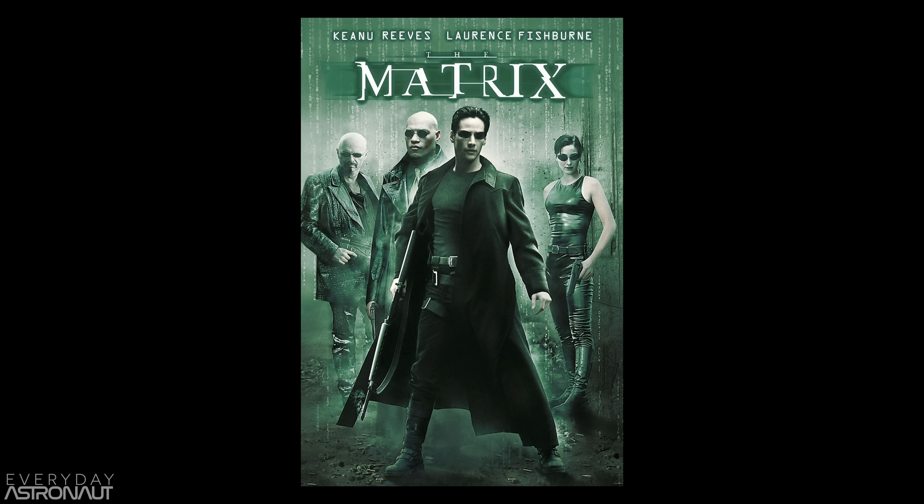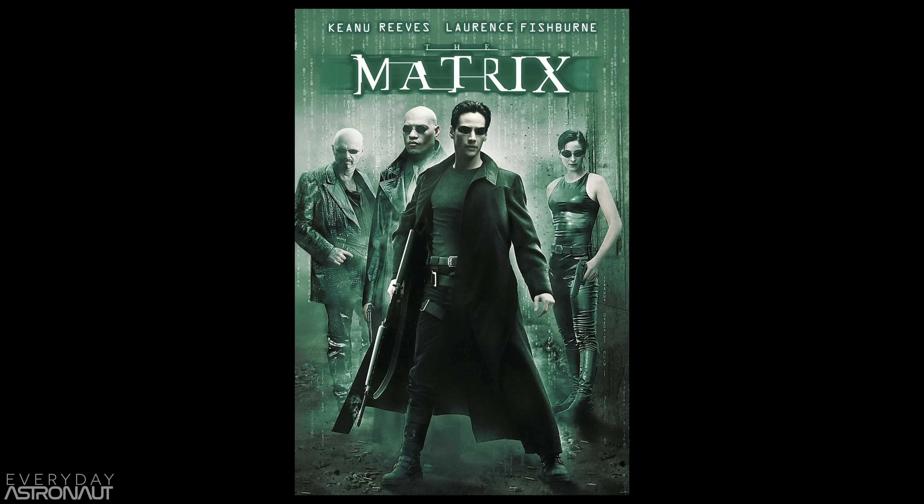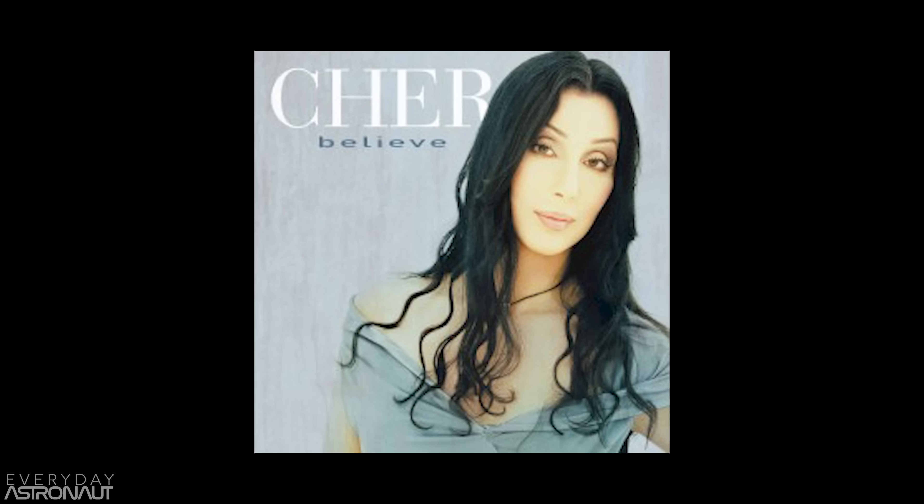The year: 1999. Back when websites looked like this, The Matrix was released, and Cher's song Believe was the number one hit. NASA was hoping to have a big hit on their hands as well, with an exciting new Mars orbiter that would study the Martian climate — known as, you guessed it, the Mars Climate Orbiter.